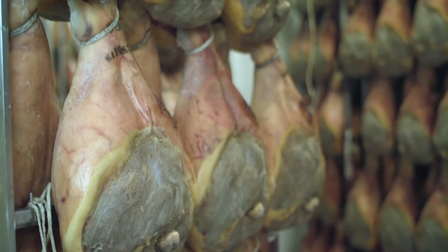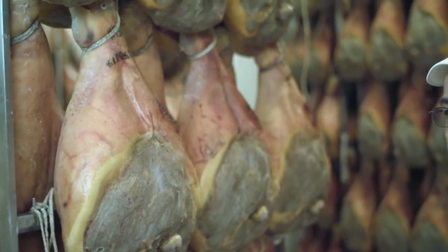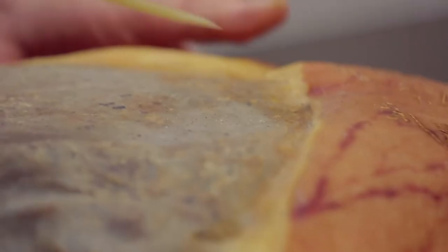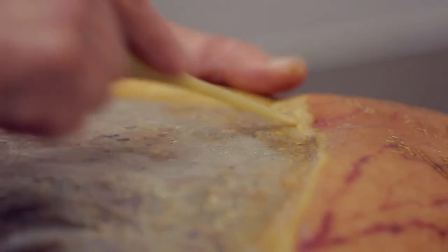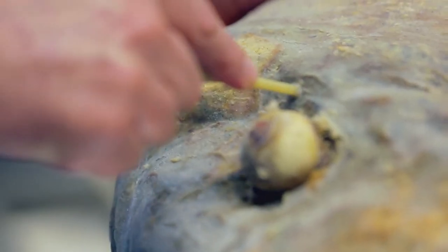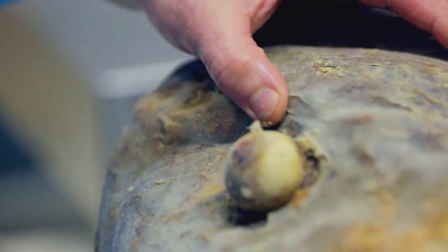Each ham takes at least 400 days to cure and some age up to 36 months. Finally, each ham gets the final sniff test. An inspector pierces it in several places with a horse bone needle and checks for scents of spoilage. They have to smell it very quickly — it's a bit like being a sommelier because you need to be trained to do so. It tells them if the ham has reached maturation, but also if there are any defects — whether it's a good ham or it's ready to go.